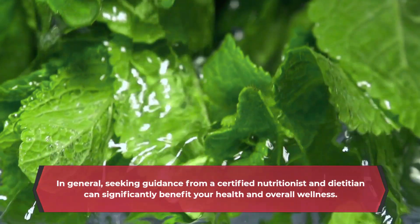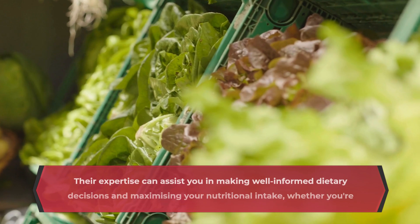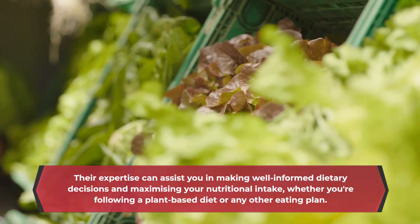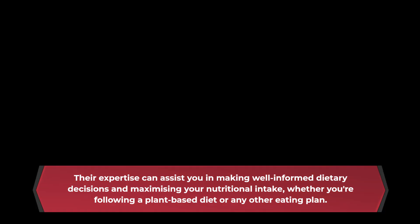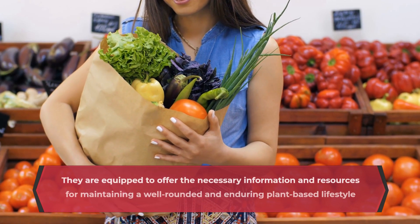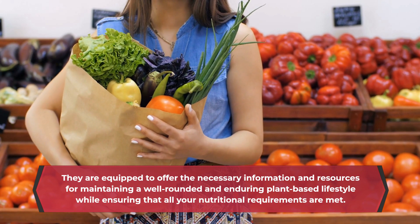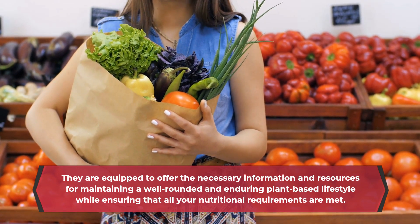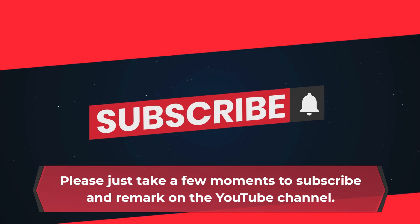In general, seeking guidance from a certified nutritionist and dietitian can significantly benefit your health and overall wellness. Their expertise can assist you in making well-informed dietary decisions and maximizing your nutritional intake, whether you're following a plant-based diet or any other eating plan. They are equipped to offer the necessary information and resources for maintaining a well-rounded and enduring plant-based lifestyle while ensuring all your nutritional requirements are met. Please take a few moments to subscribe and comment on the YouTube channel.